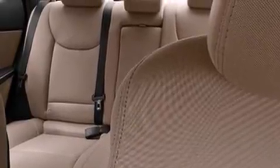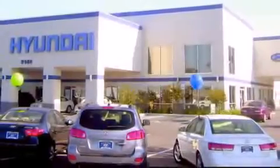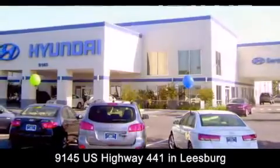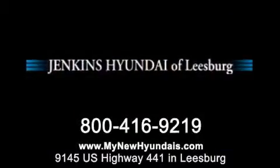We hope you found this video informative. Please contact us today. Jenkins Hyundai of Leesburg is conveniently located at 9145 U.S. Highway 441 in Leesburg. Contact us to find out about our financing specials or visit us at mynewhyundais.com.